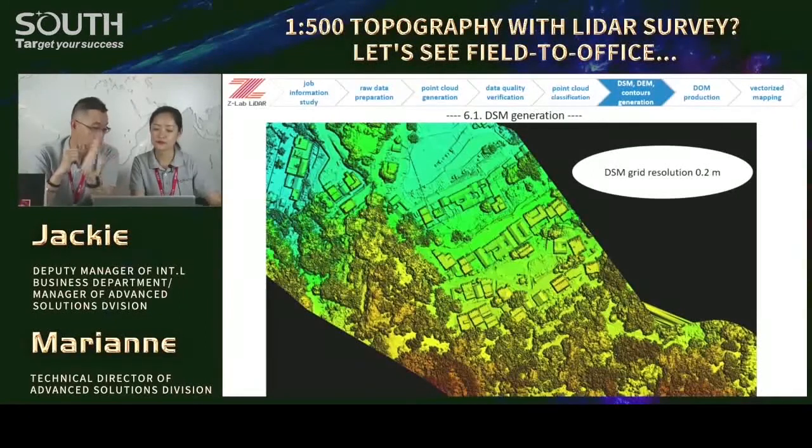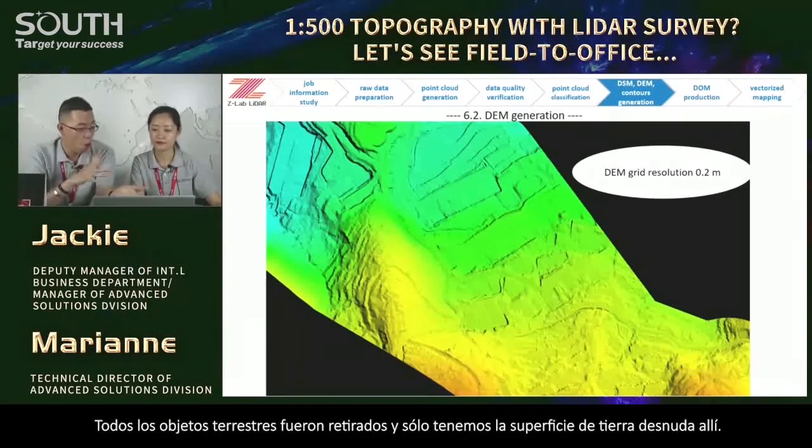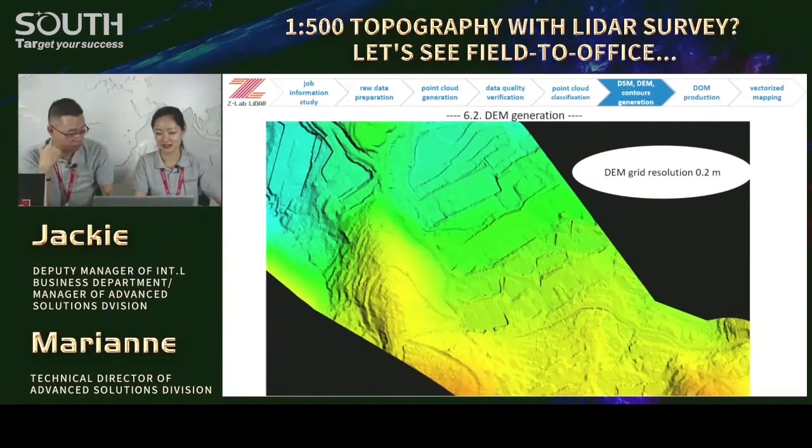We call it the digital surface model — with all the ground objects on the surface. Then, based on the efforts of intensive classification, most of the ground points would be kept in the point cloud for generating the digital elevation model. All the ground objects were removed, and we got only the bare earth surface. DEM is very critical and is one of the major outputs in topography.